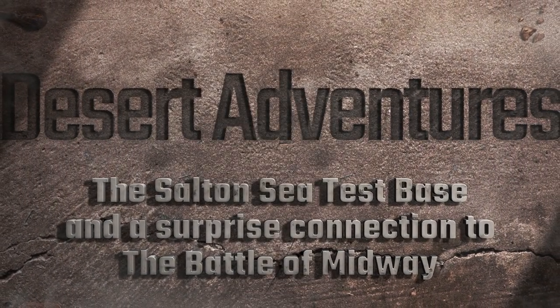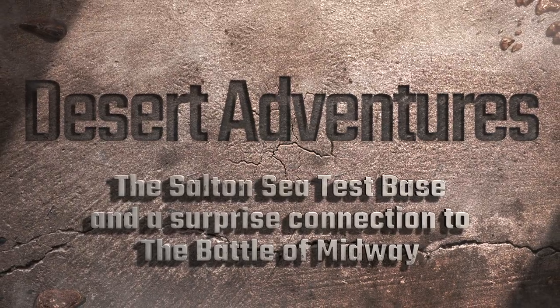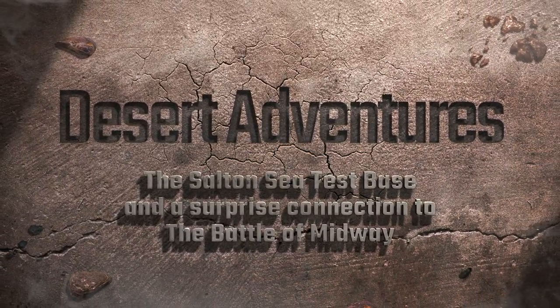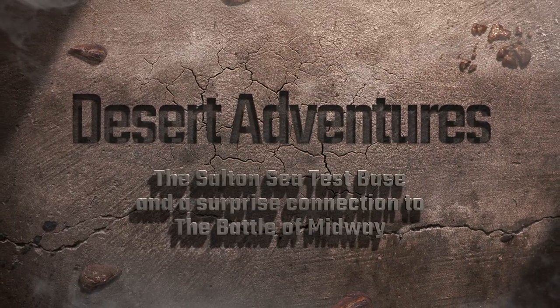Hi, I'm Bill Berry. Welcome to our desert adventures. As many of you know, I've been exploring the Army's Desert Training Center camps located all over our Southern California desert.